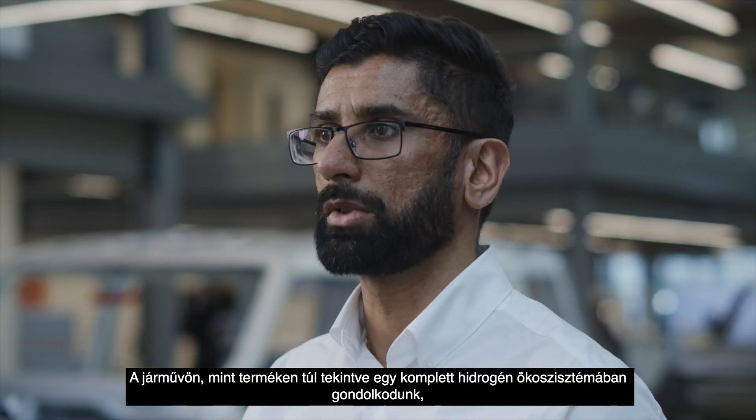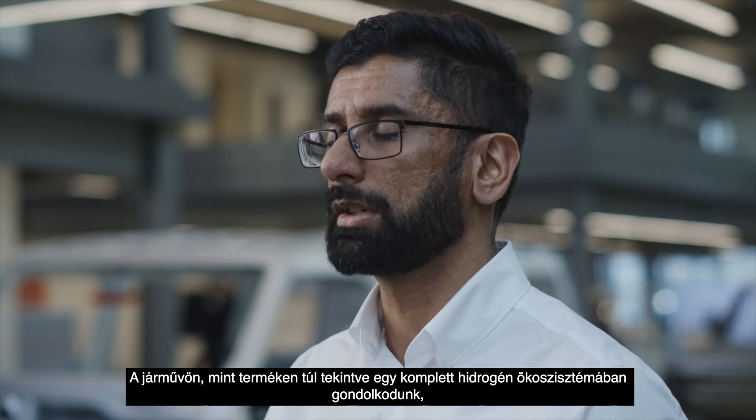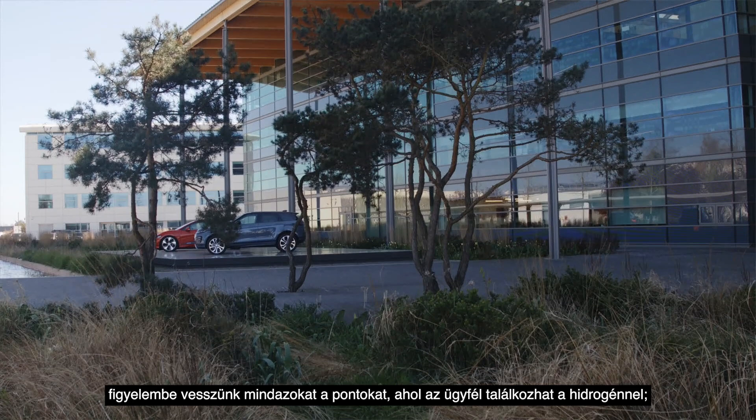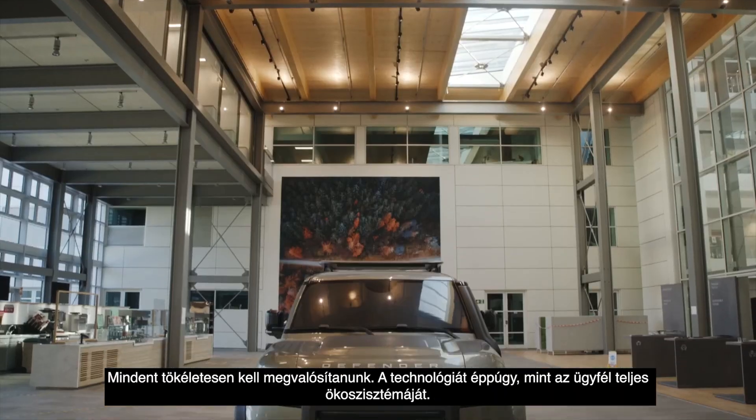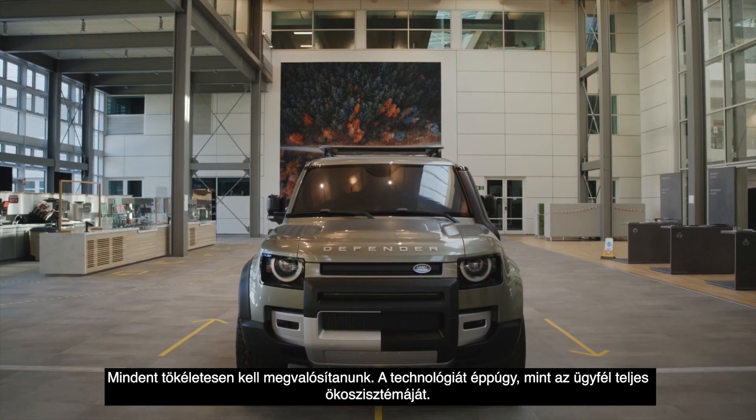Beyond the vehicle itself as a product, we're also thinking about the whole hydrogen ecosystem and all of the customer touch points for hydrogen, and that's obviously a key part of the customer experience. We've got to get everything right — the technology as well as the entire ecosystem for the customer.